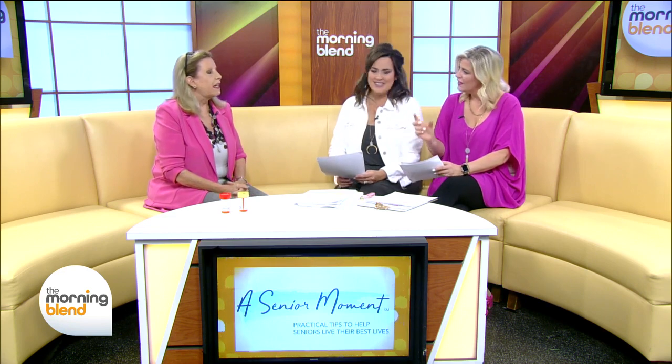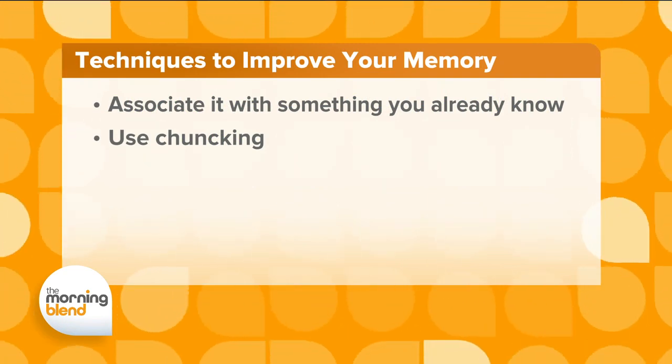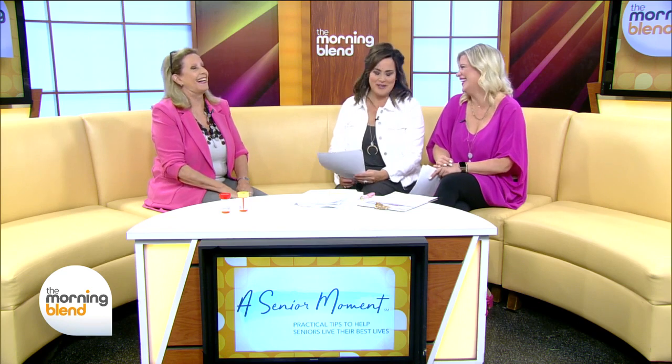Tip number five: use chunking. The government is great at helping us remember our social security numbers by using chunking — a chunk of three numbers, a chunk of two numbers, a chunk of four numbers. Or a telephone number: a chunk of three, a chunk of three, and a chunk of four. Even our license plate uses this, though I always forget mine too.